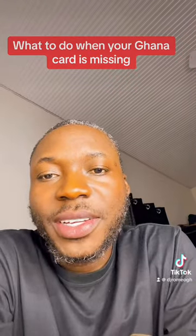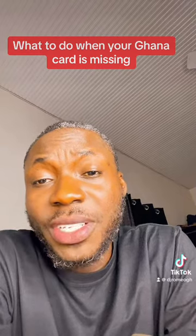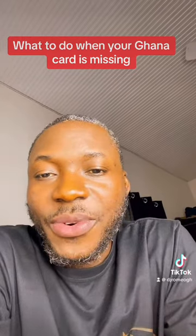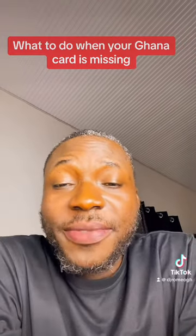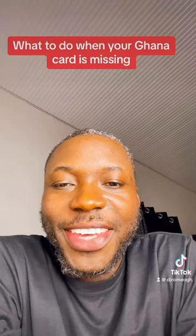You will then be furnished with a police extract to aid you in replacing your Ghana card. Once you get your police extract, visit the nearest NI office for a successful replacement. Thank you. Whatever questions you have, you can leave them below and I'll be here to respond. Thank you.